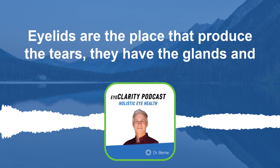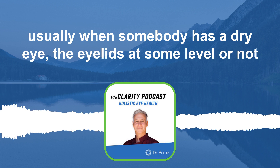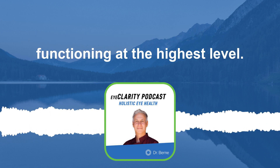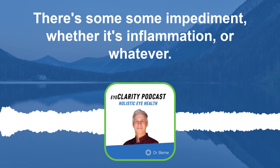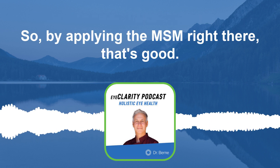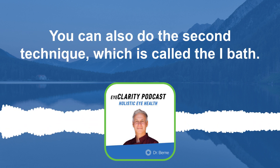The eyelids are where tears are produced — they have the glands — and usually when somebody has dry eye, the eyelids at some level are not functioning at the highest level. There's some impediment, whether it's inflammation or whatever. So by applying the MSM right there, that's really helpful.